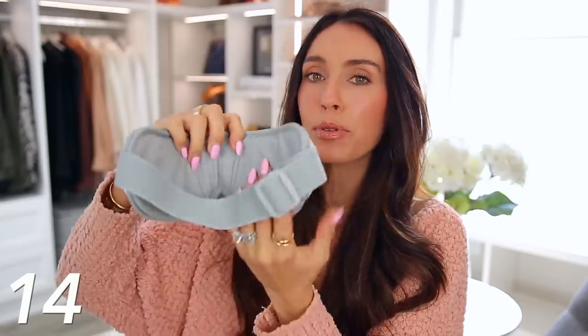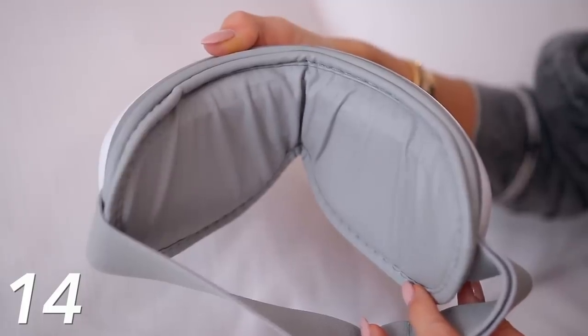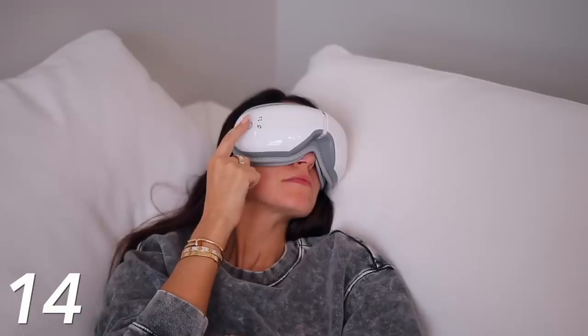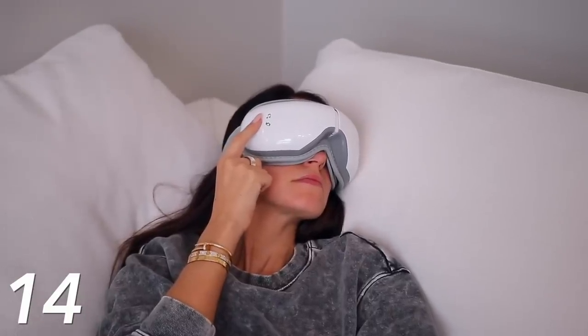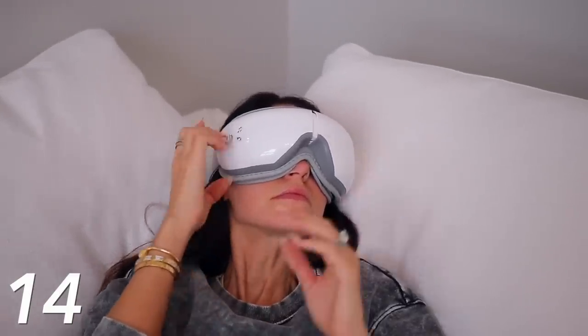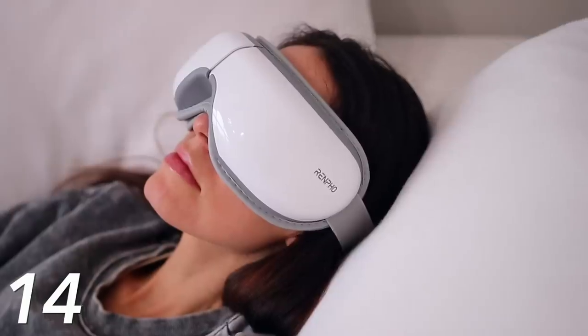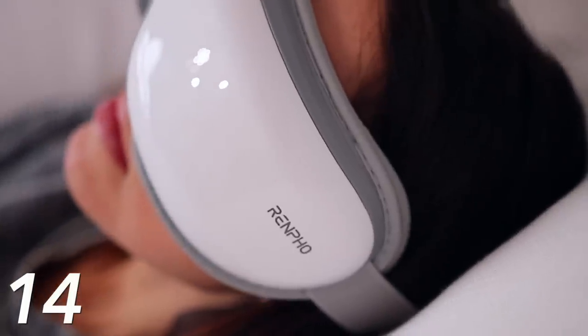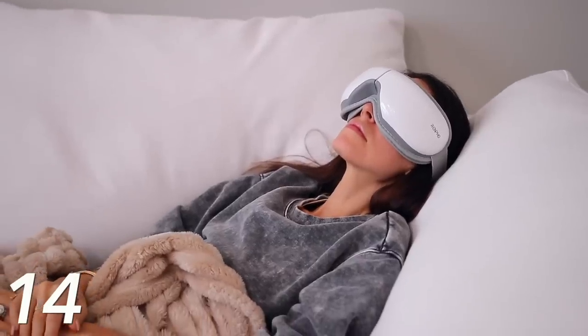It uses pressure, air pressure, and kneading to really massage your eyes. It really gets nice and warm too. There are different levels — there's just a touch screen right here and you just charge it up. You can use this before bed or if you have a migraine or a headache. I just think it's a really interesting idea and gift.